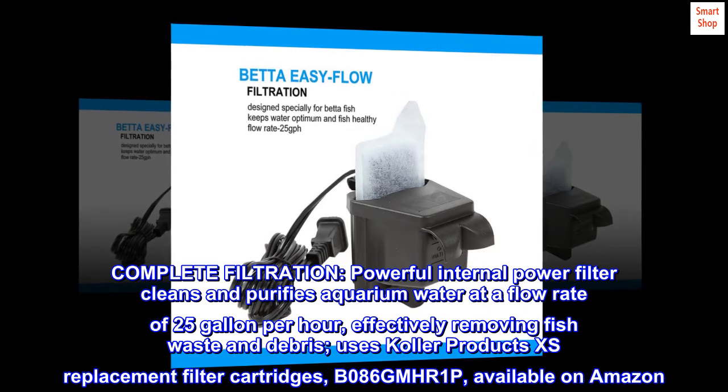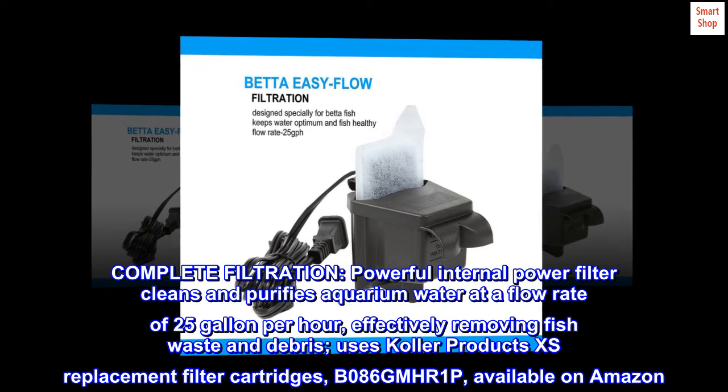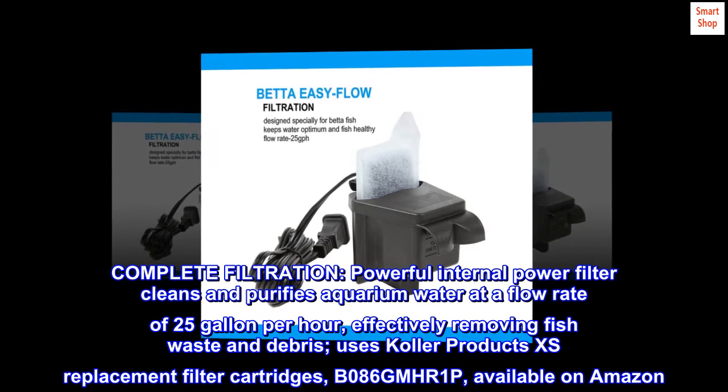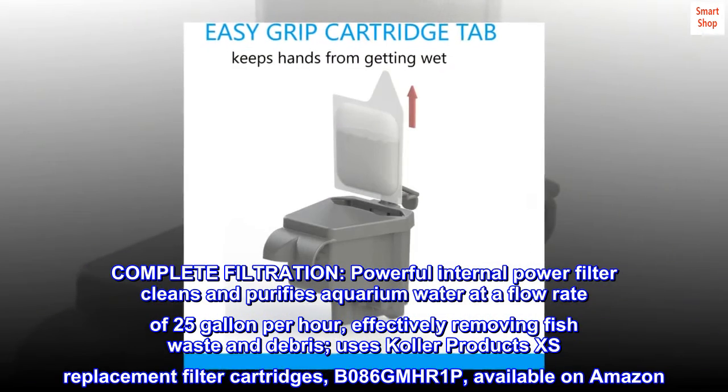Complete filtration. A powerful internal power filter cleans and purifies aquarium water at a flow rate of 25 gallons per hour, effectively removing fish waste and debris. Uses Collar Products Excess Replacement Filter Cartridges, B086GMHR1P, available on Amazon.